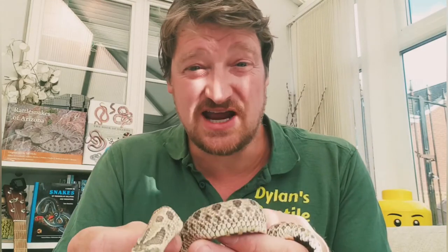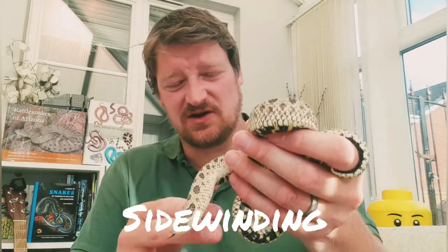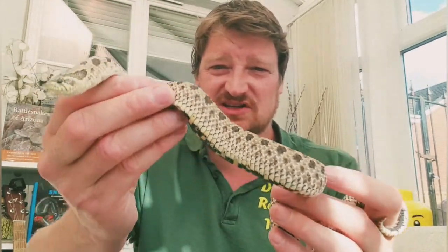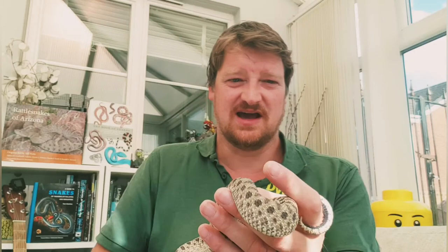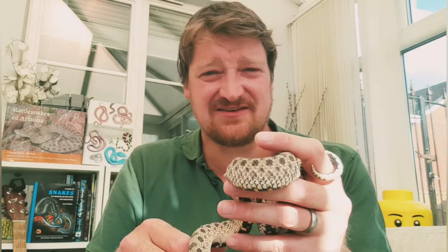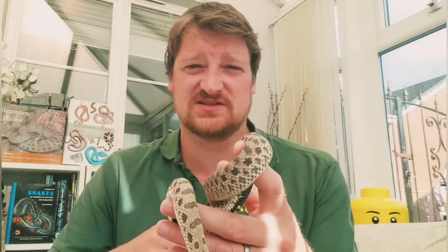A lot of desert snakes have developed a way of moving called sidewinding. Not only does it help the snake keep traction on the sand, it also ensures that only two points of its body are touching the hot ground at any one time, stopping it from overheating. You can see that sidewinding motion really helps them move along the sand — the sidewinder and horn viper can move really quickly!